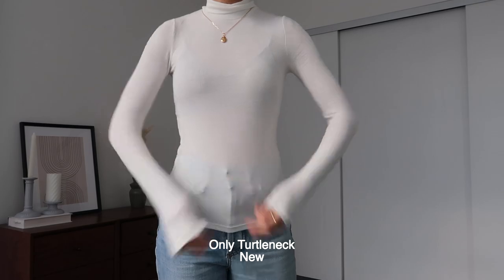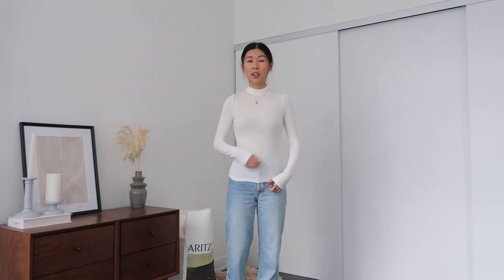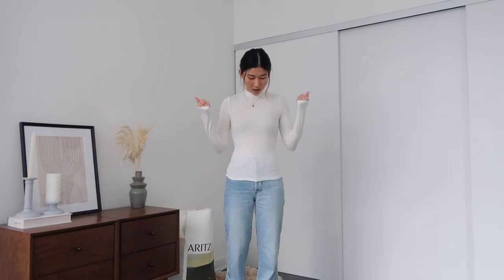The Only turtleneck leans a little bit more towards cotton while the Freshman turtleneck leans more towards spandex, which I prefer. It is shorter than the version I own, but the quality doesn't feel really different. This is what it looks like tucked in. I still think the Freshman turtleneck is the better one, so I will be returning this one.